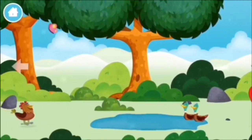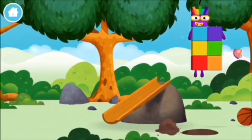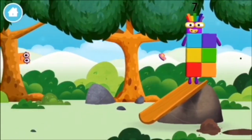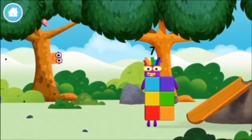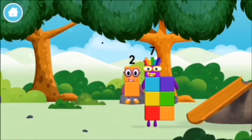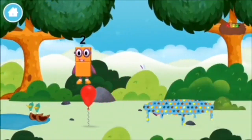Which number block did you find? What number block can you make by adding these two together? Correct! You chose the right answer!